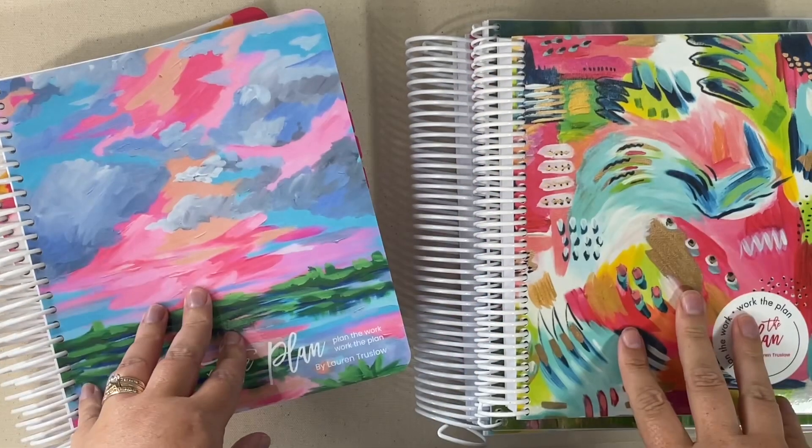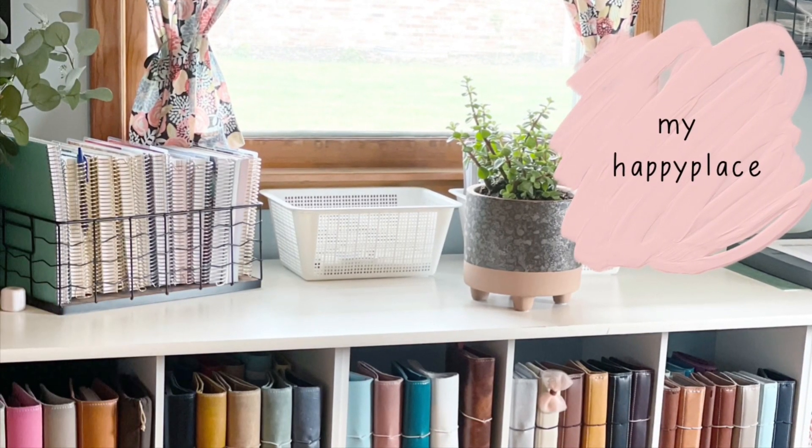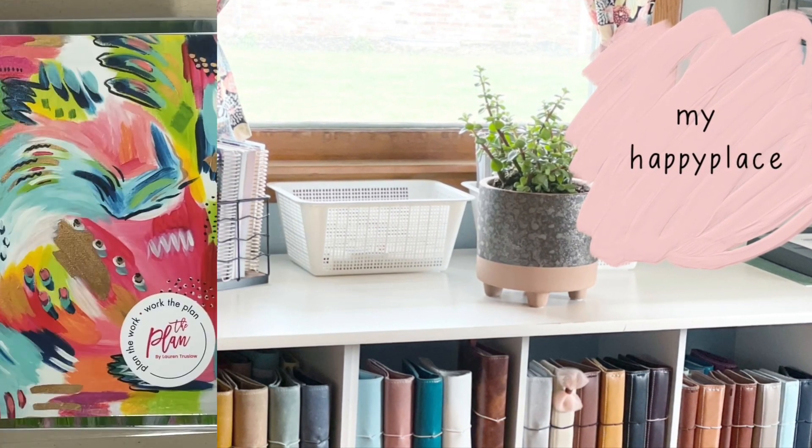Let's dive in to some new planners. Hi, welcome to my channel. This is Jennifer, also known as Happy Place Planning. I'm glad you stopped by and I hope you enjoy today's video.